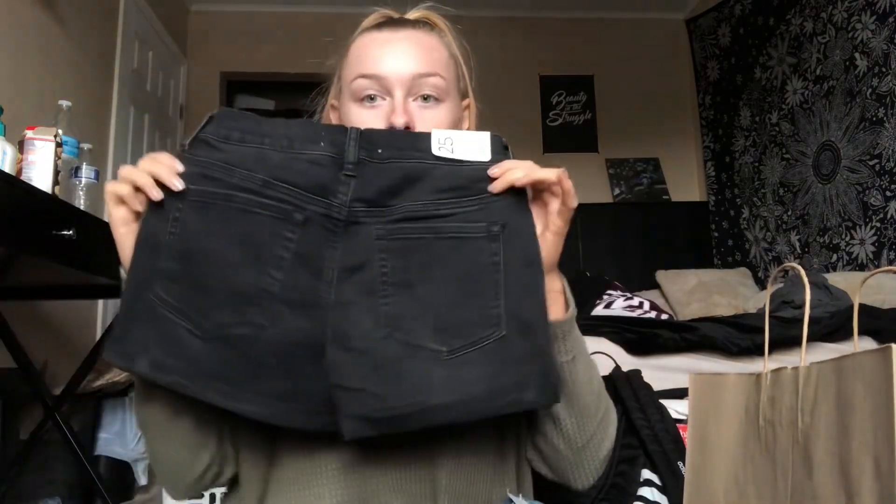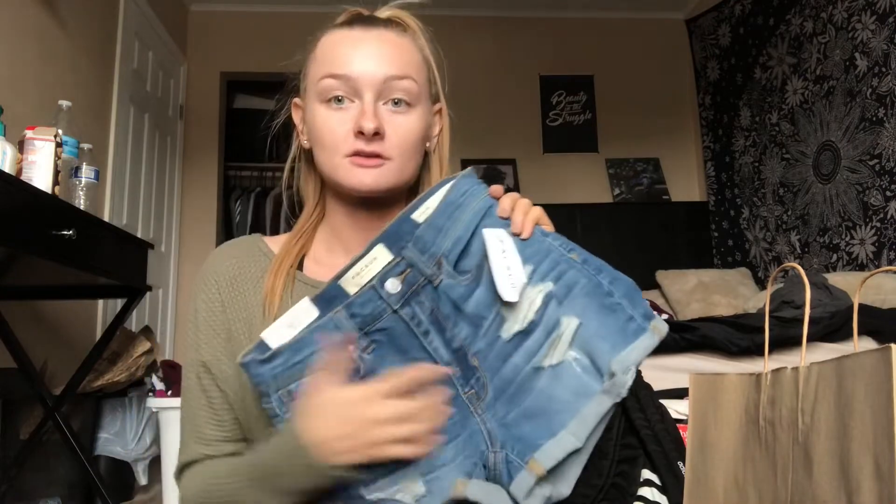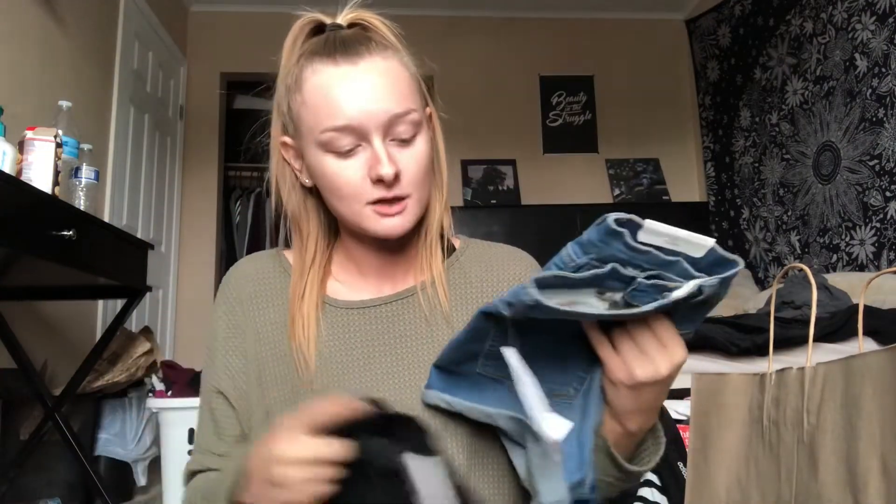I really need new high-waisted shorts because my other ones are getting too big now. I got a plain black pair of high-waisted shorts — I'm a size 25 in the shorty style. I also got a light wash pair that are a little bit distressed by the pockets. The light wash pair was $44.95 and the black pair was $39.95, but the shorts were buy one get one half off, so that pushed me to get two pairs.